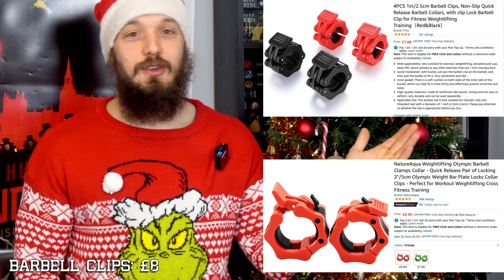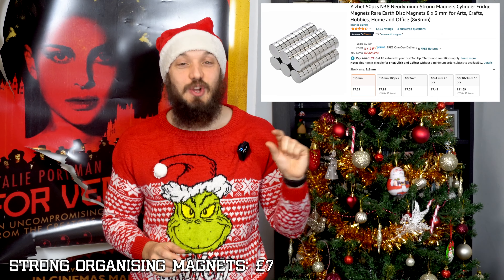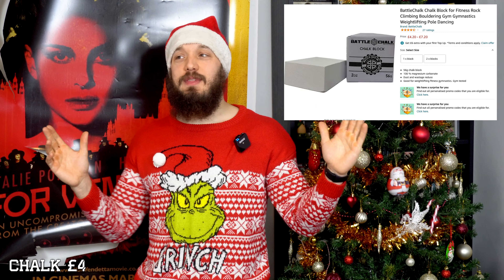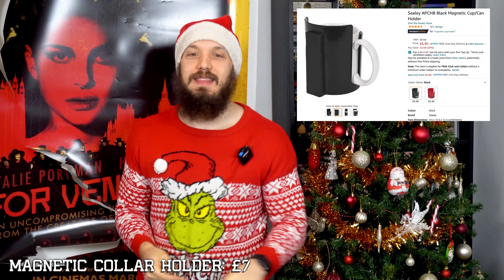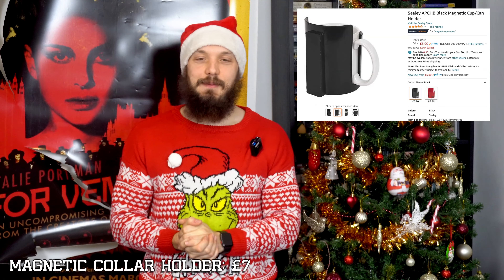Lastly, a couple of stocking stuffers. Barbell clips — if you know what type of barbell your giftie has. I don't think anyone can ever have enough, and if they're using spinlock or spring collars, a nice set of these is going to change their world. These little magnets — if you glue them to those barbell collars you just bought, they can stick to your rack or bench and you can stop looking for them. A block of chalk: whether you're deadlifting or deadhanging, chalk is going to help your hands not become bloody tattered meat mittens. And you can also get a magnetic cup holder to attach to a rack to store your collars in.